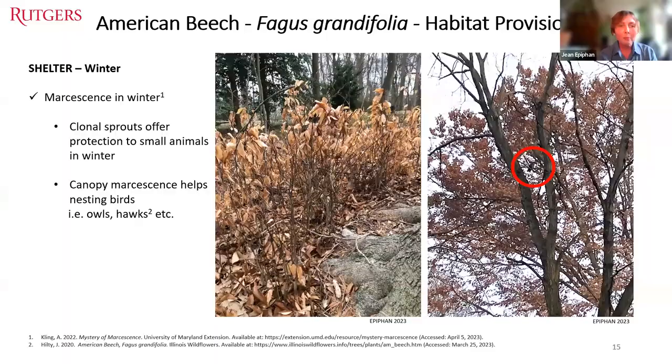Another way beech provides shelter more than other deciduous trees is through marcescence — holding onto their leaves all winter long. It's a great way for little animals in the ground layer around saplings to have shelter from the cold or predators. Up in tree canopies, retained leaves provide shelter for multiple different species, including great horned owls.